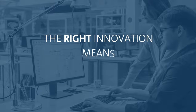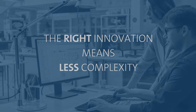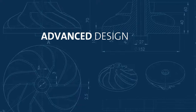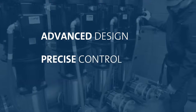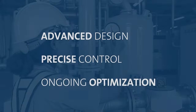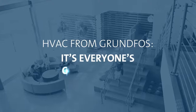That's why at Grundfos, we bring you the right innovation that means less complexity by delivering a complete, simplified setup that saves you time and energy with advanced design, precise control and ongoing optimization. That's why you can count on HVAC from Grundfos to meet everyone's comfort zone.